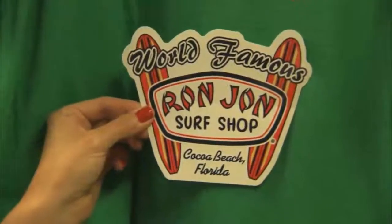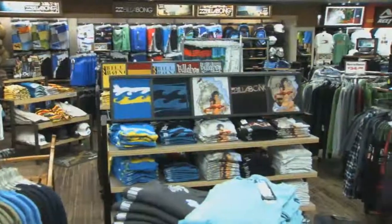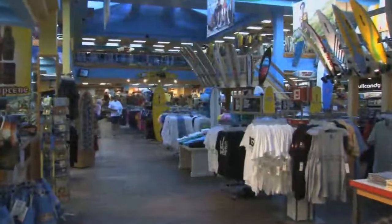don't forget to get your official one-of-a-kind t-shirt and your world-famous Ron Jon sticker. This thing has been literally around the world, from the Eiffel Tower to the Mir Space Station. And when you shop here, you're not just buying cool gear, you're celebrating surf history.